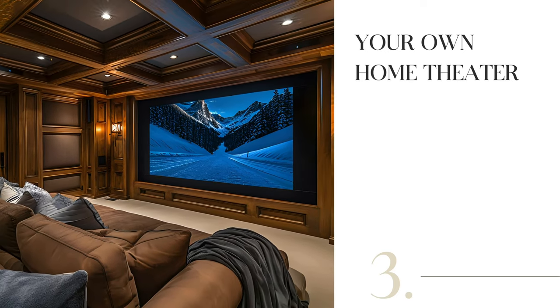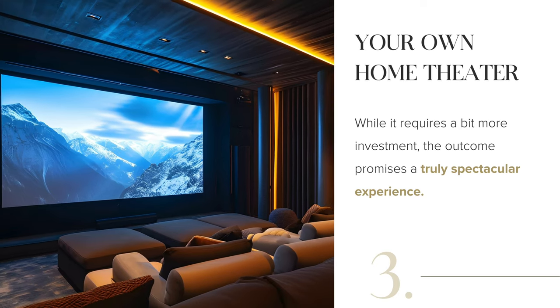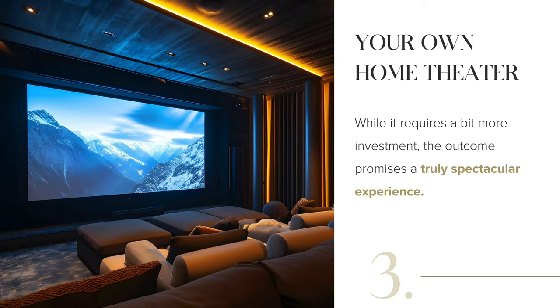Create a stunning home theater for unforgettable movie nights. Invest in a projector or large smart TV paired with cozy seating for comfort. Opt for dimmable lighting to set the perfect mood. Consider soundproofing the room and installing quality speakers for an immersive surround sound experience.